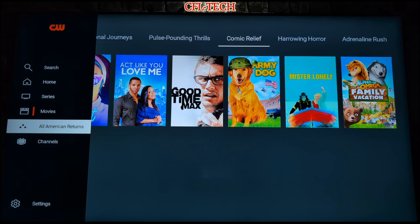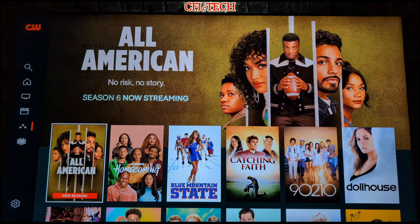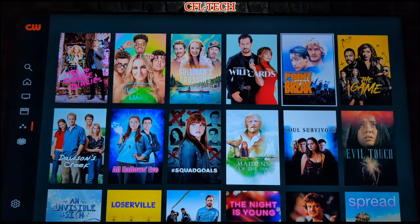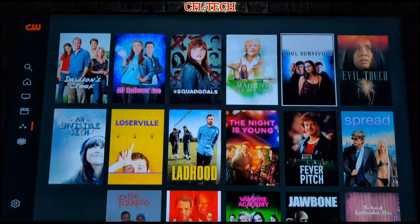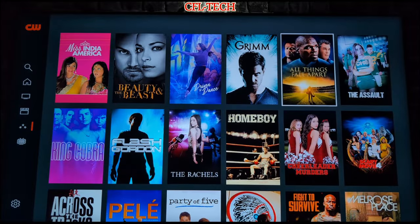There's also 'All American Returns' — this is All American, Season 6 now streaming, which appears to be an original series. There are a bunch of different titles in here as well, and some of them do repeat. But again, it's still a newer service, and this is another free service you can add to the list.